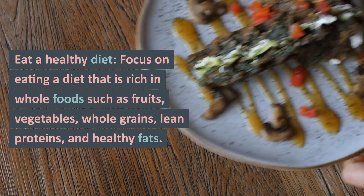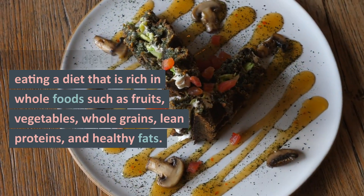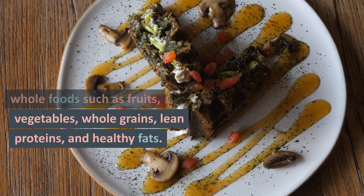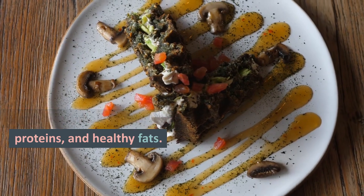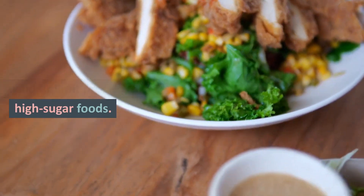Eat a healthy diet. Focus on eating a diet that is rich in whole foods such as fruits, vegetables, whole grains, lean proteins, and healthy fats. Avoid or limit processed and high-sugar foods.